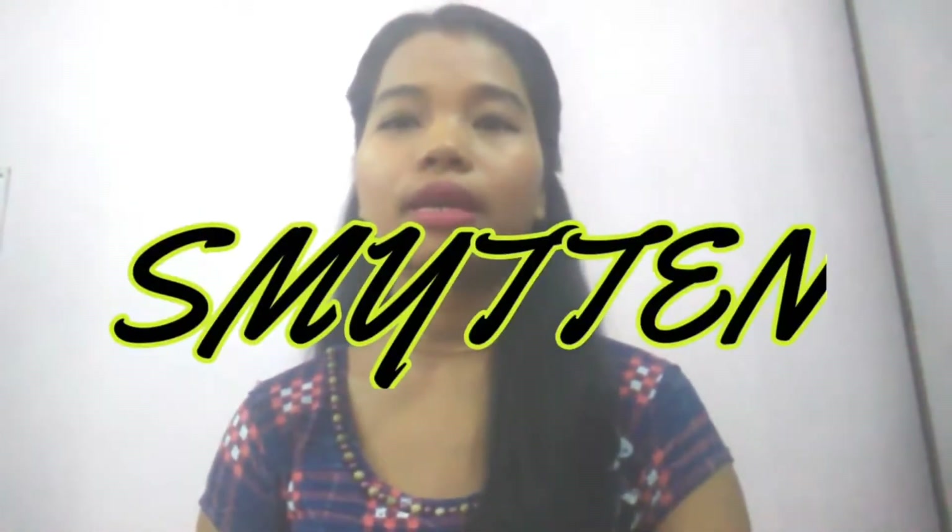Hi everyone, welcome back to my channel. Today's video is going to be on Smitten online shopping and review. This is the only website where you can get to try six free trials — that means six free products from Smitten if you are ordering for the first time. For that you have to pay only 199 rupees shipping charges.